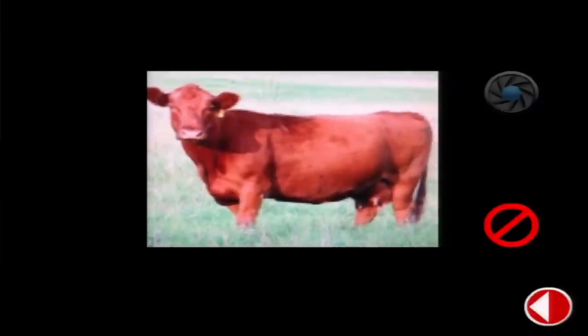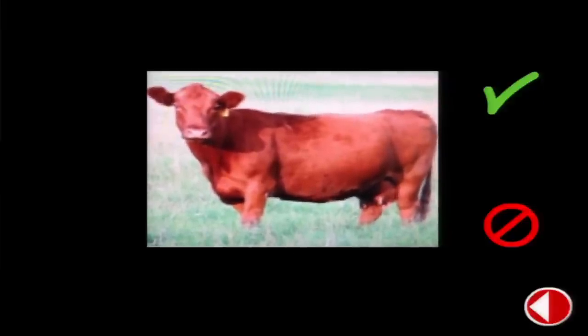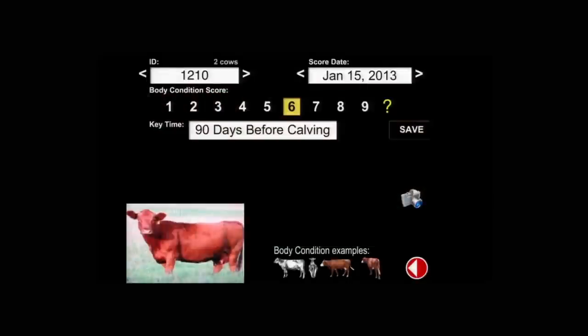The third part of the application can be used by producers. A producer can actually score his own herd by taking a picture of the cow or cows he wants to score and putting them into the system, scoring those cows, and saving them in the system. He can also go back at a later date and condition score that same cow and store that condition score within the system as well. So you can actually score a single cow over multiple times using this application.